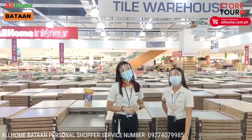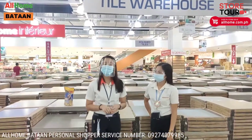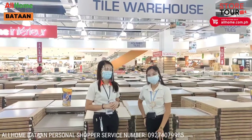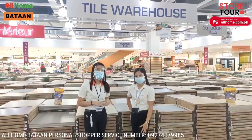Good day everyone! Welcome to All Home Bataan. For today's video, we will tour you around our flooring and tile section. I'm with Miss Anna, my partner for today. So hello mga viewers, let's get started!